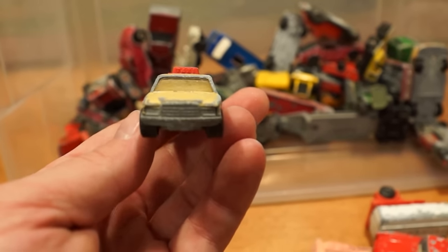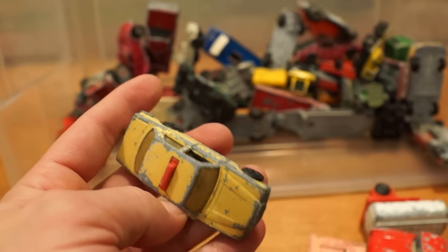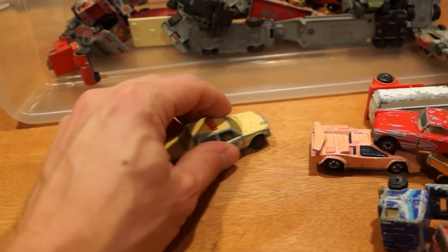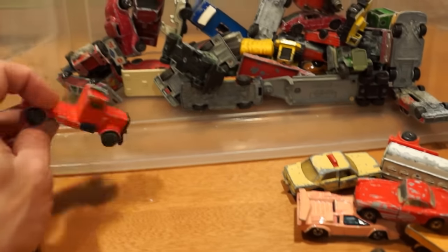Here's a nice little Matchbox Mercedes-Benz Taxi with opening doors. Look at that suspension.